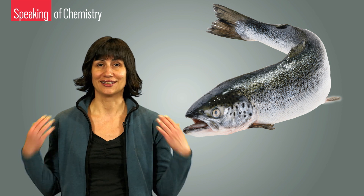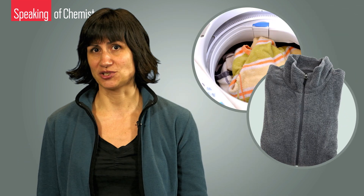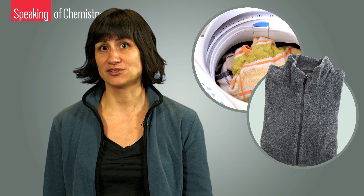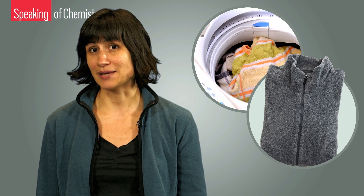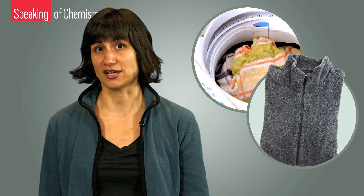You guessed it — lint. Every time you toss your fleece into the washing machine, tiny polyester fibers, typically less than a millimeter across, shed right off. Sometimes there's as much as two grams of the stuff in every wash.